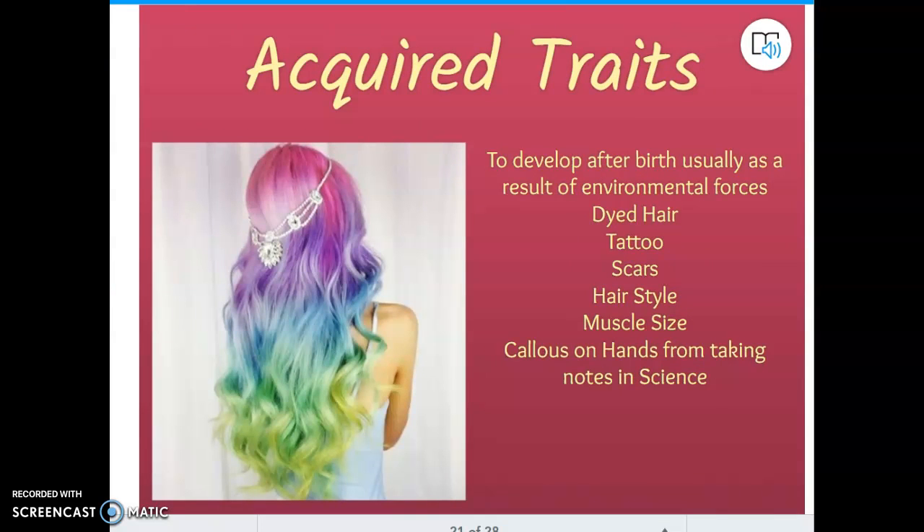Acquired traits are things that happen after you are born due to the environment. This young lady was not born with rainbow hair — that was something she acquired after birth, whether her hair was dyed or she put on a wig. A tattoo — you're not born with tattoos just because your mom and dad both have them. That's something you get after you were born. If your dad got a scar from a bike accident, that scar is not going to get passed on to you. Scars are acquired, not inherited.